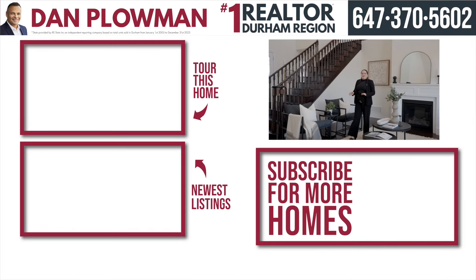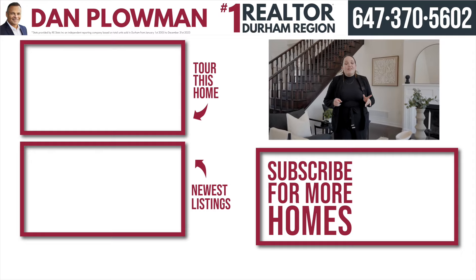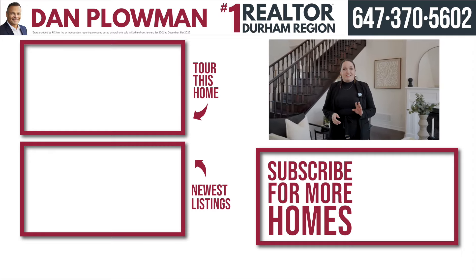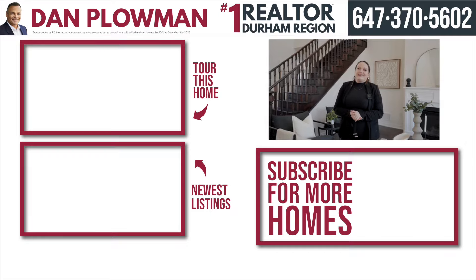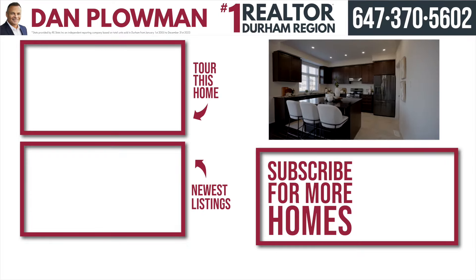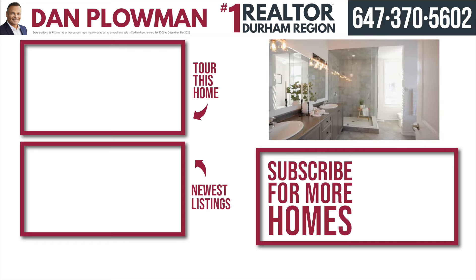Thank you for taking a tour with me of this gorgeous house. If you liked what you saw, please call the number above. And don't forget to subscribe to our YouTube channel to stay up to date on the latest homes for sale. We'll see you soon.